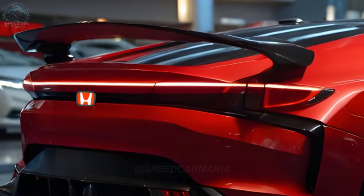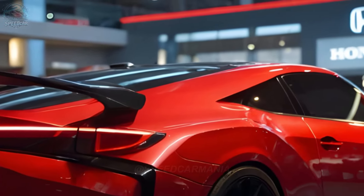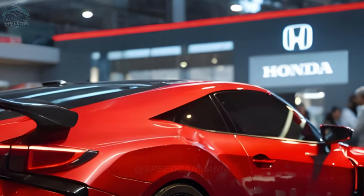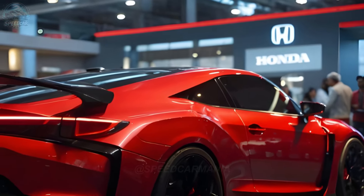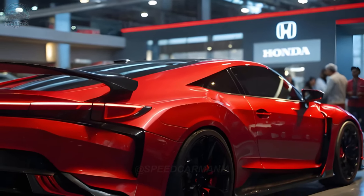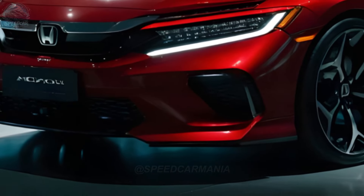The 2025 Honda Civic Type R is anticipated to feature the identical turbocharged 2.0L four-cylinder engine found in its predecessor. The engine will generate 315 horsepower at 6,500 rpm and 310 lb-ft of torque within the rpm range of 2,600 to 4,000.